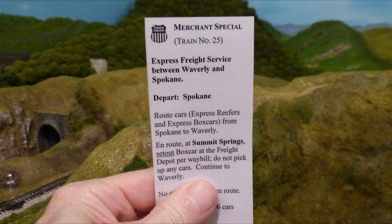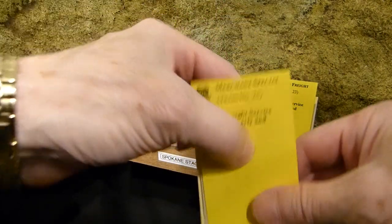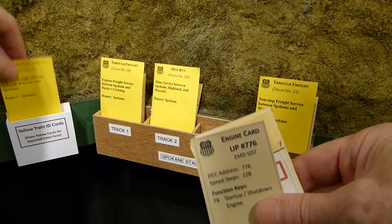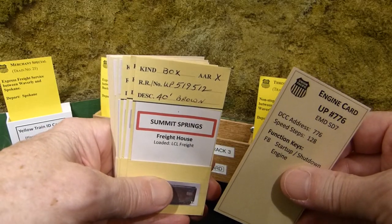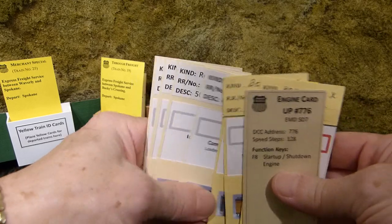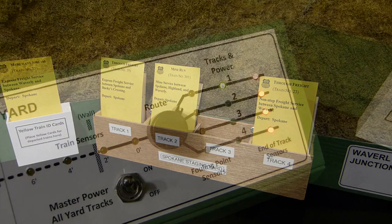The dispatcher gives you your train order, which tells you basically the same thing we just talked about. Your only assigned work is to set out the express boxcar in Summit Springs. Since train number 25 departs Spokane staging, you go to the car card box for Spokane and find that train number 25 is sitting on track number 3. You check the car cards. An EMD SD7 diesel is assigned to your train, which includes one boxcar for Summit Springs and three express reefers and three more express boxcars, all destined for Waverly.